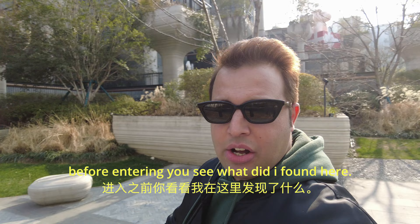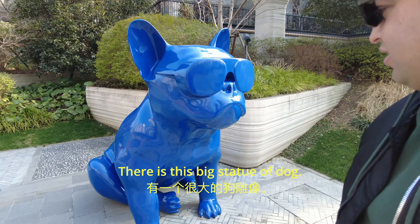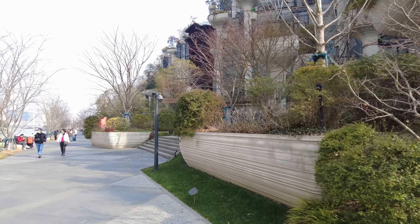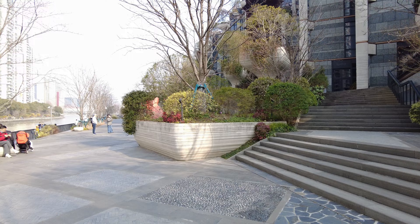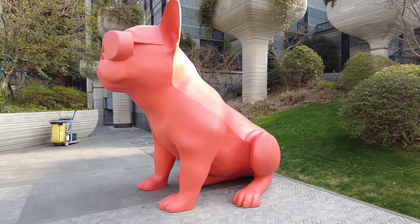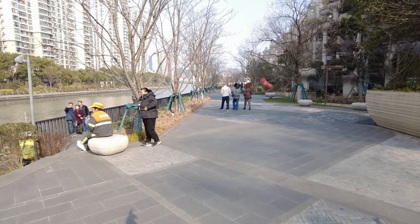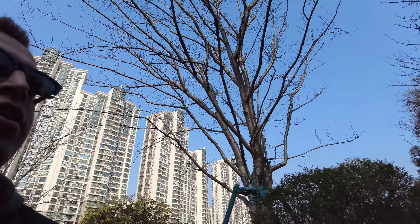Before entering, look what I found! There's a big dog statue under this building — quite big. And not only here, I can see one over there, the red one. At the entrance, there's also a big one here, and one on that side — the blue one. There are multiple large dog statues around the building.